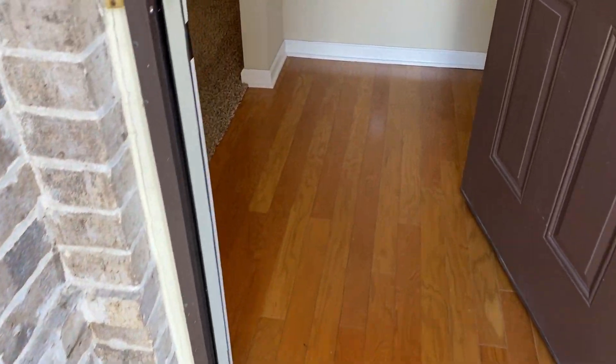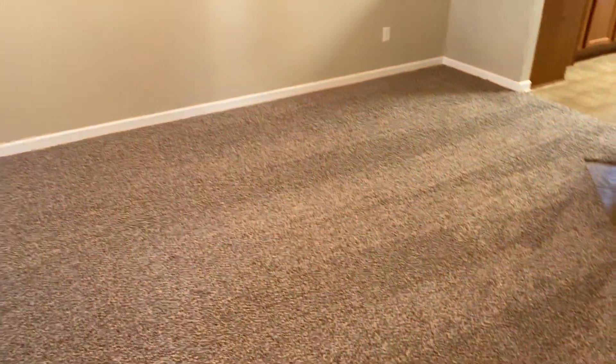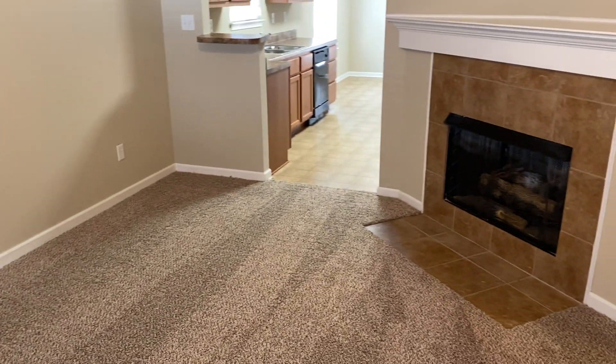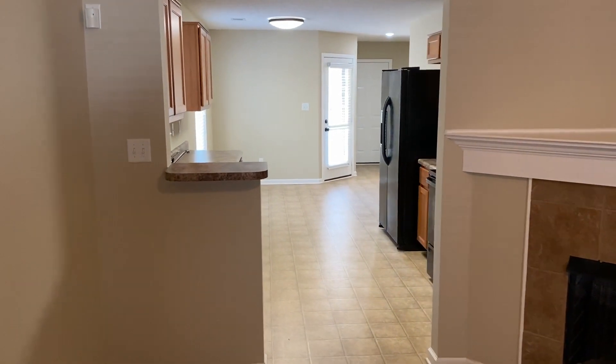As we enter into the home you'll see there is a hardwood flooring entry and a carpeted great room area with ceiling fan. The great room does have a gas fireplace and connects directly into the kitchen and dining area.